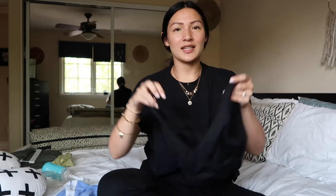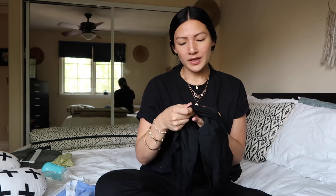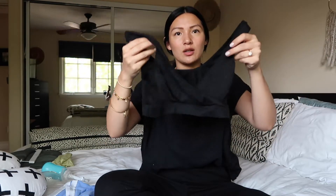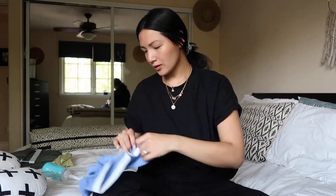The next item is this nursing bra. I have it in black and nude and I definitely want to get more. My mom got it for me on Amazon — it's by the brand Audyn. I really like how stretchy it is. I wore these while I was pregnant too, and all you have to do is just pull it back and you can nurse.